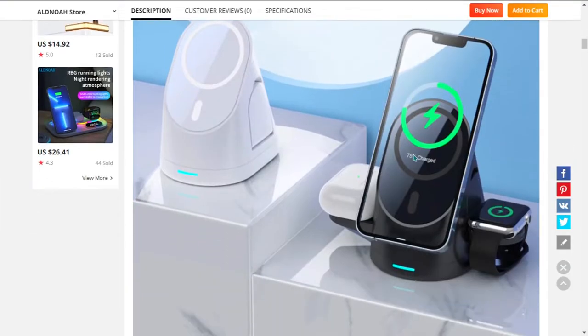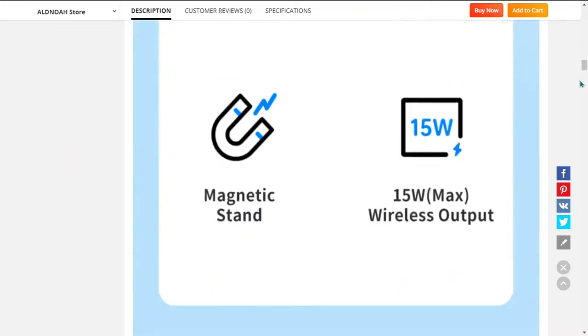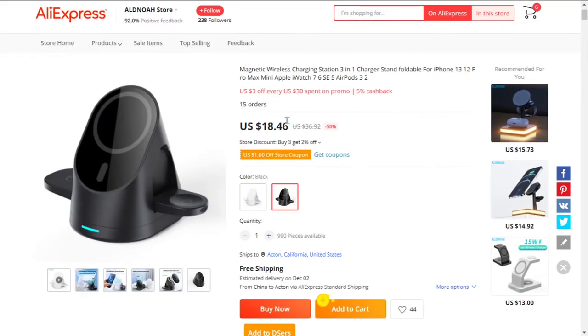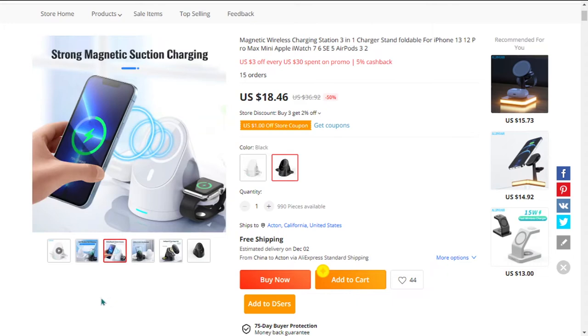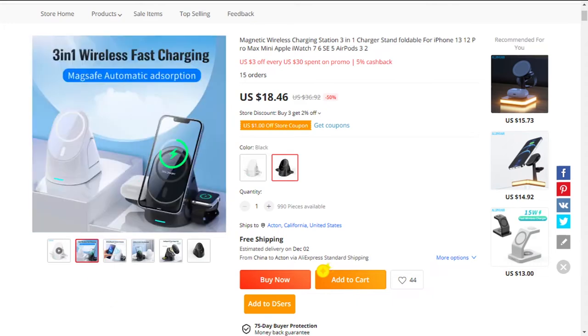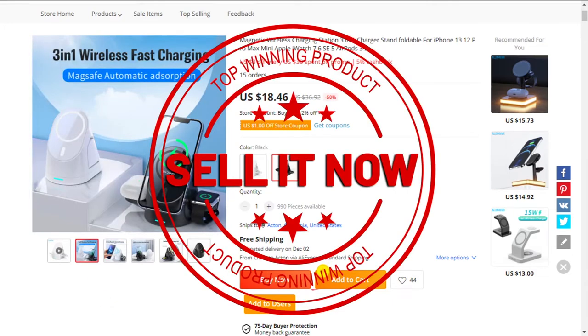The selling price of the 3-in-1 wireless magnetic charger is just under $35, whereas the product cost is only $18.46. Shipping was completely free, so you're looking at a very good profit margin of $16.54. So sell this now.